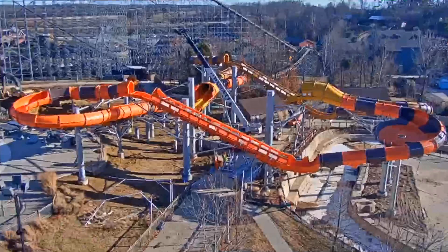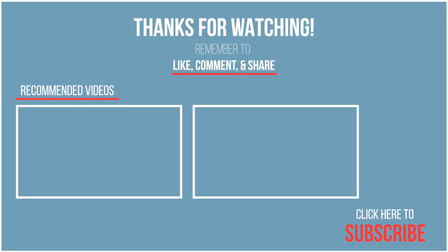That's the update from Cheetah Chase at Holiday World. We hope you enjoyed it. Please be sure to like, comment, and share this video, and click subscribe for future videos from Midwest Coaster Fans. This is Chris signing off — look for more construction updates from future rides and roller coasters across the country on Midwest Coaster Fans.